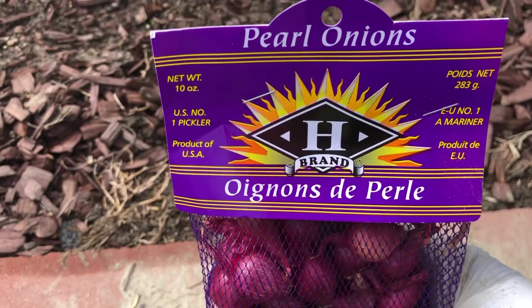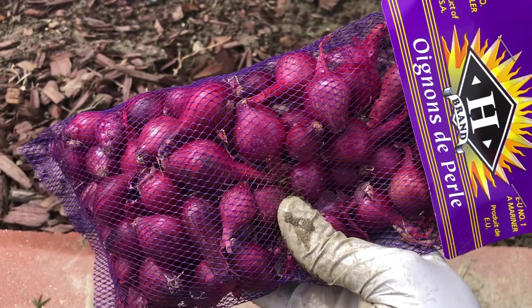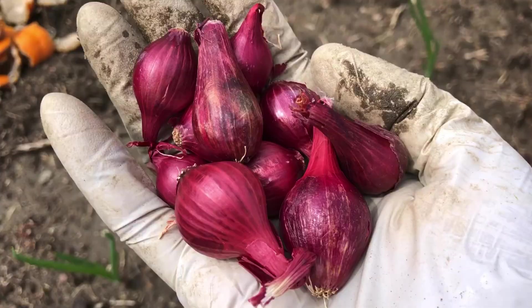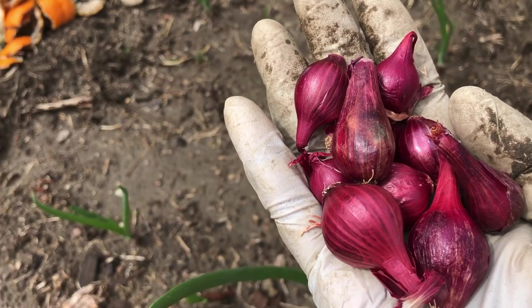Next one is red pearl onions. The small onions used for pickling or stews are called pearl onions — most reach no longer than an inch in diameter. These small onions require much the same care as standard onion bulbs, but they mature earlier and take up less space in the garden bed. I bought these for $1.99 at an Indian grocery store. I'm actually going to harvest onion greens to use every day, so compared to onion sets bought at Home Depot, these are cheaper at about half price.